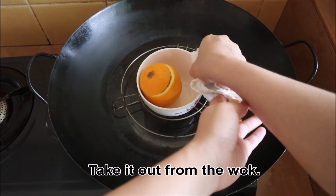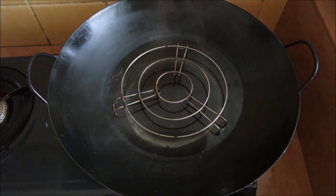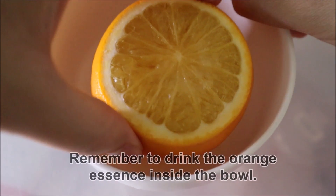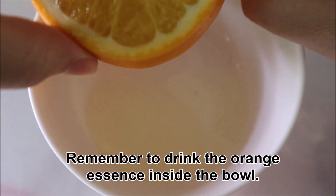Turn off the stove after 15 minutes. Take it up from the wok. Eat the orange while it is still warm. Peel it and eat its flesh. Remember to drink the orange essence inside the bowl.